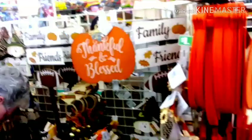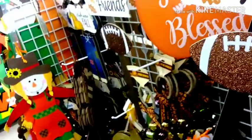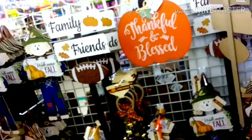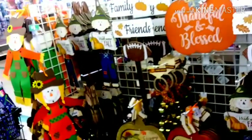Here's all the cool fall stuff. I really like this one here — Family, Friends, and Football. Gotta love that. That's pretty neat, isn't it? Yeah, get you one — they've got a bunch of them there. That's really cool.